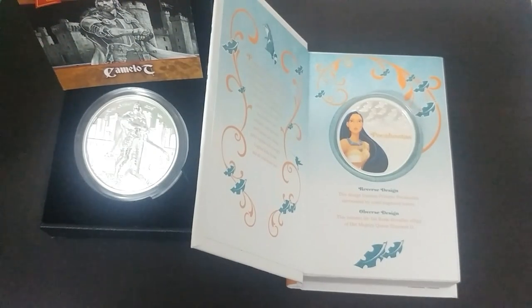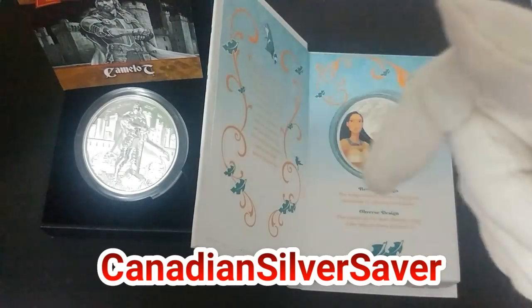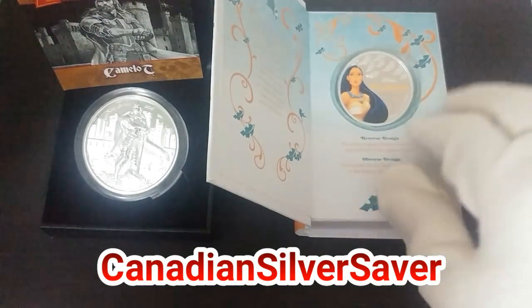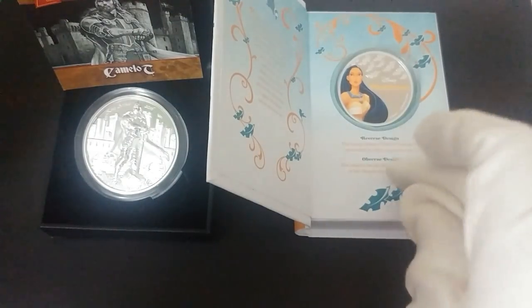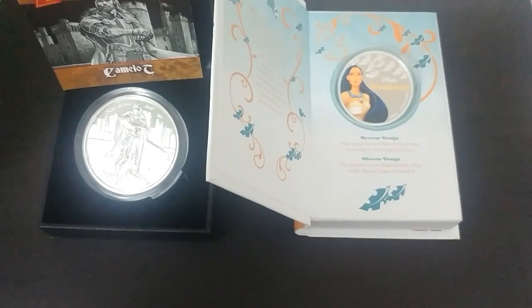Hopefully everybody enjoyed that nice little feature of some great stuff from TheCoinShop.ca. Please make sure you head on over to TheCoinShop.ca and let them know Canadian Silver Saver sent you their way. If you use my code, you'll get 4% off Numismatics and Collectibles — the code is Canadian Silver Saver. This one is actually on sale already, so that's pretty awesome. Keep checking out my channel for more videos coming from the coin shop, as well as my Silver Hunt Sundays. I'm going to be doing more on how we can get the next generation into stacking — this is just the beginning of a whole series I'm planning.